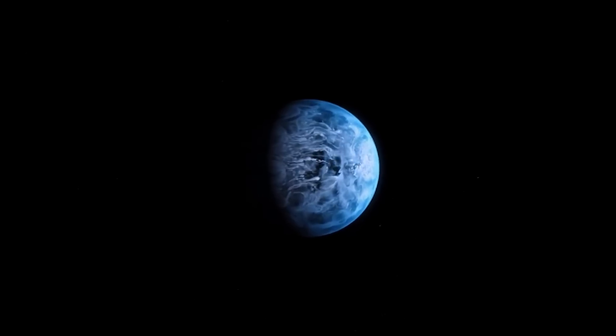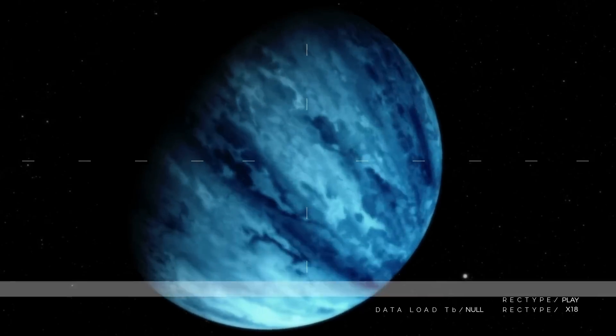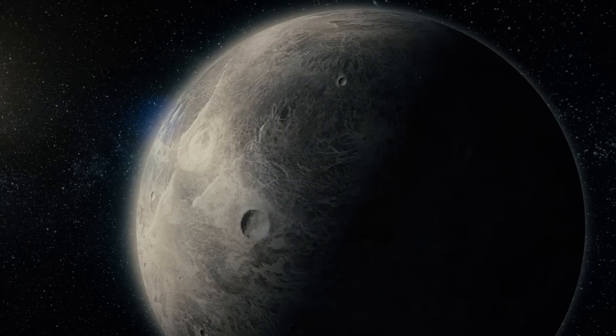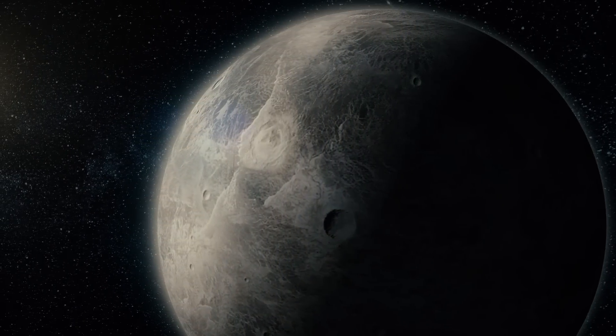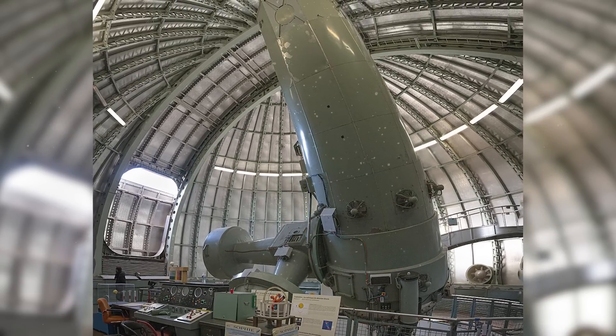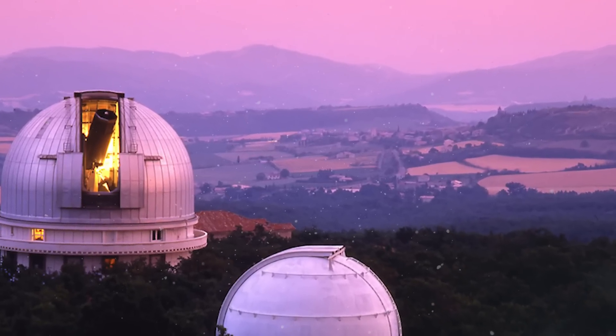The intriguing exoplanet known as HD 189733b — or 33b for short — was discovered orbiting its parent star. Located in the constellation Vulpecula, this discovery significantly broadened our understanding of distant planetary systems. This fascinating find was made by a team led by French astronomer François Bouchy. The observations were conducted using the Elodie spectrograph, situated at the Observatoire de Haute-Provence in France.